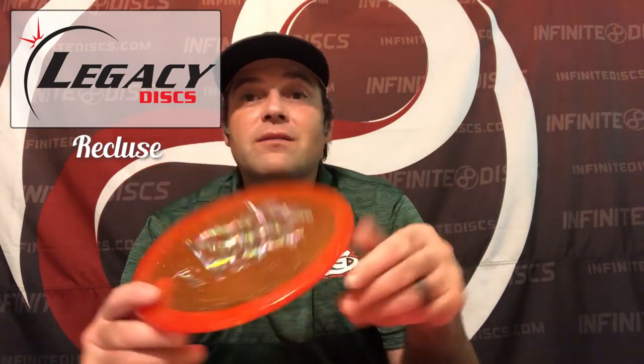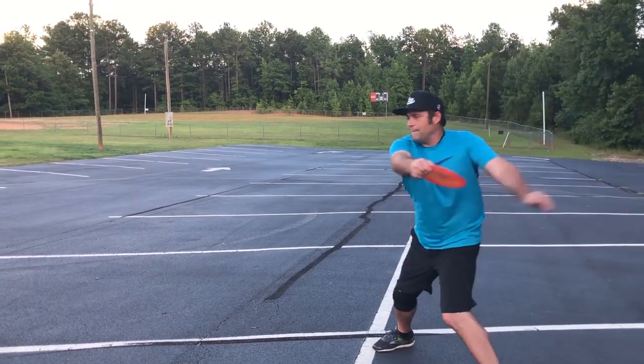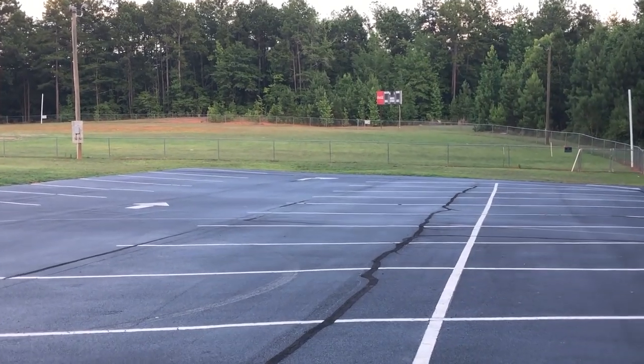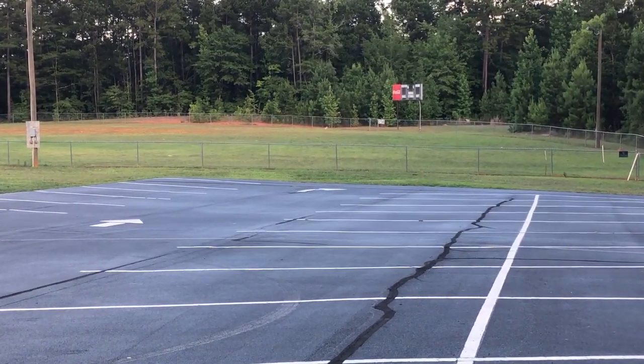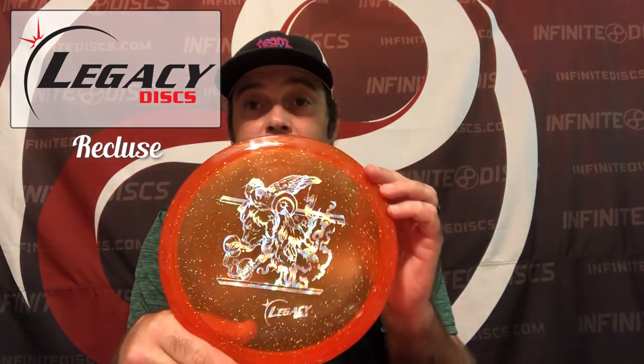The first one is the Legacy Recluse. We have reviewed that — it's a very overstable, nice approach disc, probably the most overstable approach disc they have. It's got Cynthia's pretty artwork on it and the sparkle plastic, the high premium. It goes left — trustworthy approach disc. Thanks, Legacy.